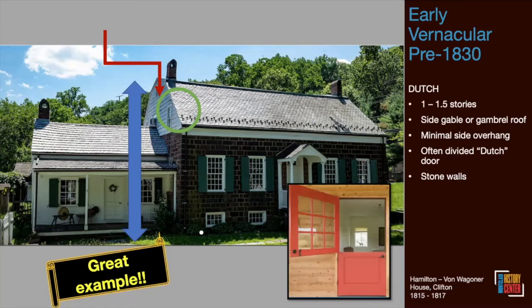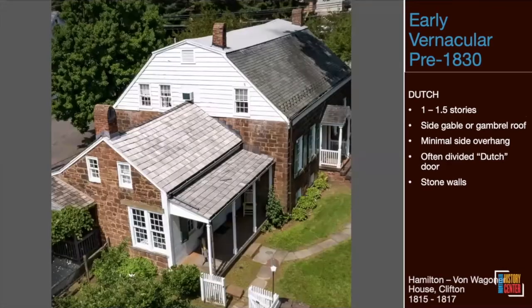Classic Dutch colonial features include: usually one and a half stories high, a side or gambrel roof, a minimal side overhang, and often Dutch or divided doors. In this part of New Jersey, Dutch colonials are most frequently made of local Jersey brownstone. Very often the small wing was built first, and as time and money allowed, they built a larger house adjacent to it — using that first house as a kitchen wing, small bedroom, or quarters for retired parents.